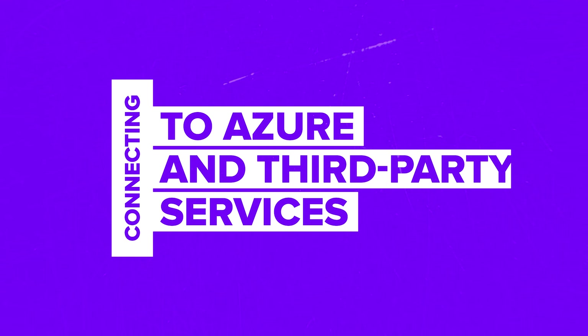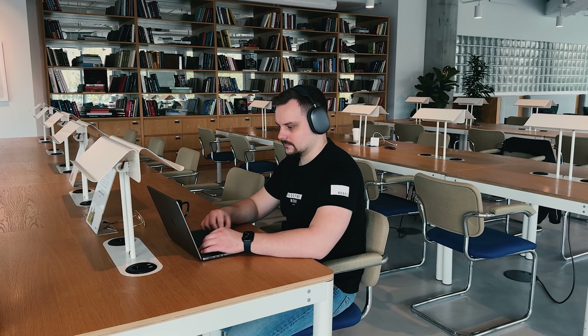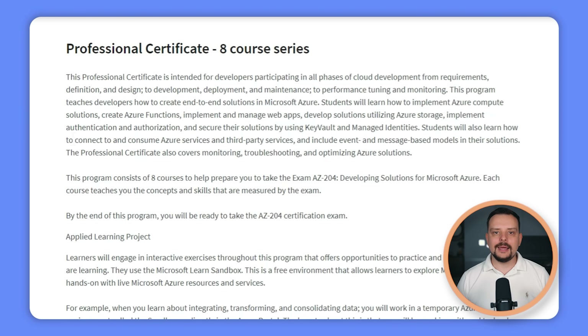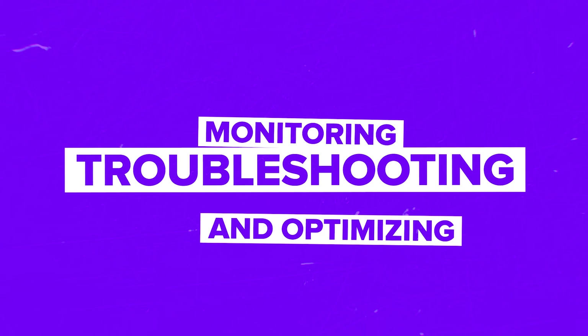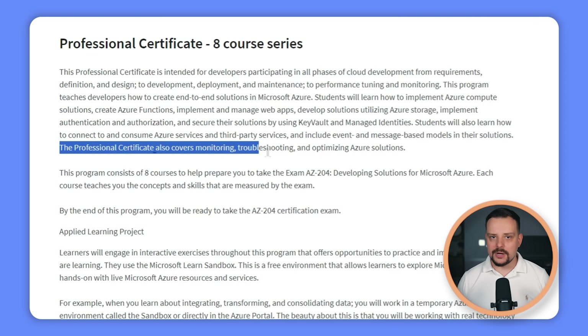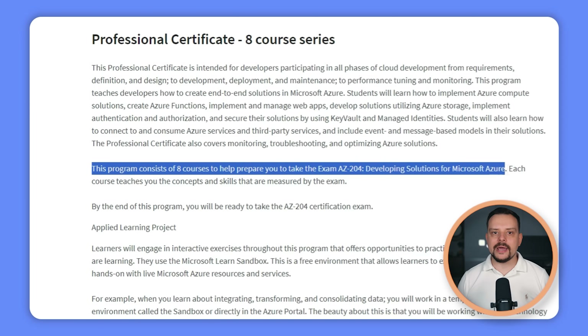Securing solutions with Key Vault and Managed Identities — you will protect your work to keep your apps safe. Connecting to Azure and third-party services — you will discover how to integrate your apps with Azure services and other third-party platforms. Event and message-based models — you will dive into event-driven architecture and message-based systems to create responsive and scalable apps. And finally, monitoring, troubleshooting and optimizing — you will keep your Azure solutions running smoothly with expert skills. This professional certificate also prepares you for the exam AZ-204: Developing Solutions for Microsoft Azure.